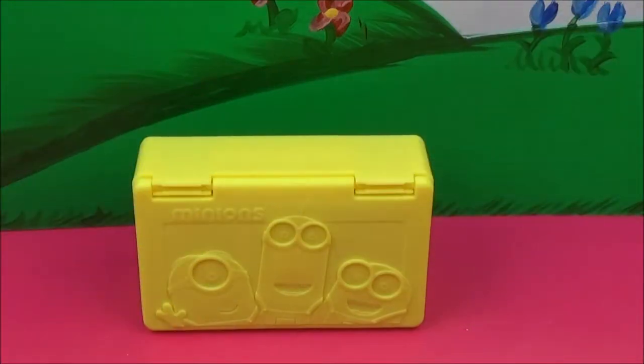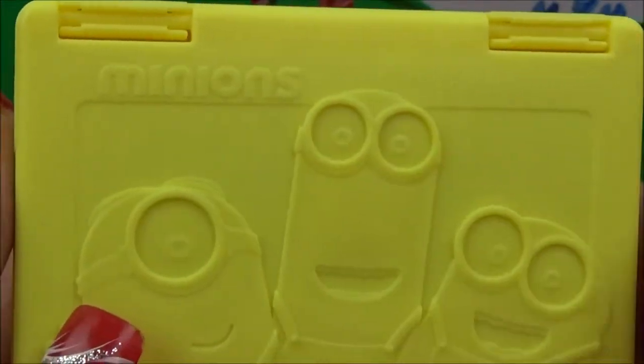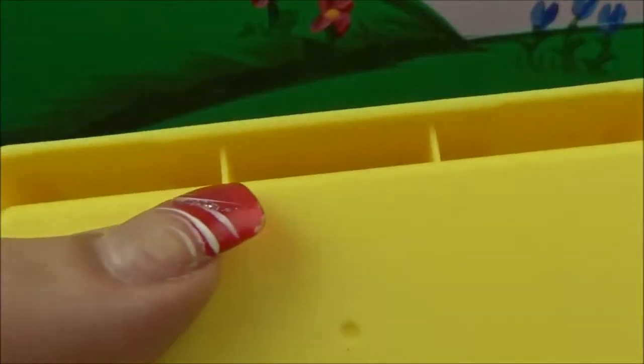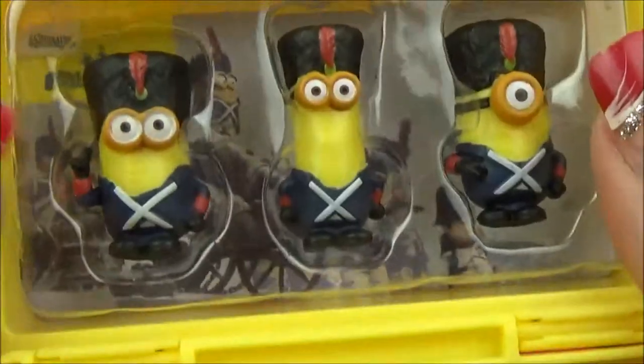It comes in a nice bright yellow case and there are the three Minions right on top — Bob, Stewart, and Kevin. It just says Minion right there, nothing too fancy about it. There's a little tab for opening and closing and a nice plain back.